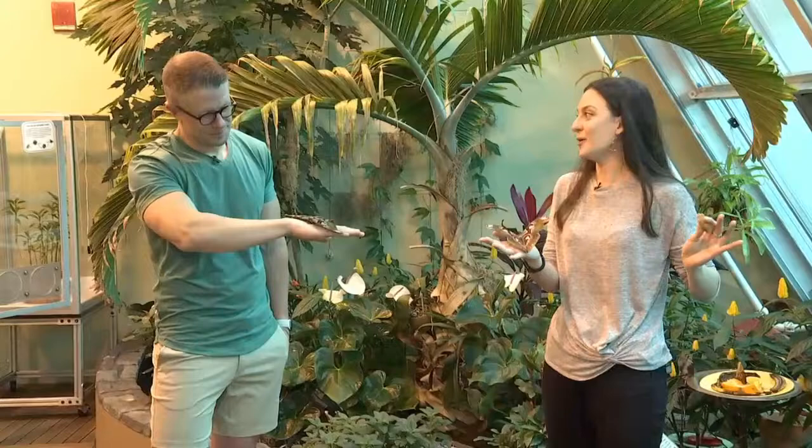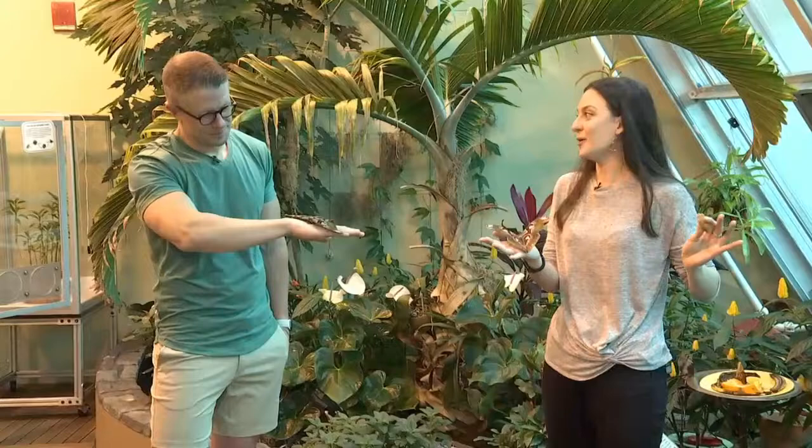All these plants are real too, so there's a lot of life going on in here. Thank you so much, and we'll see you for another edition of Science Sunday next weekend.